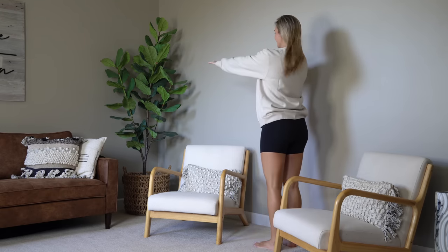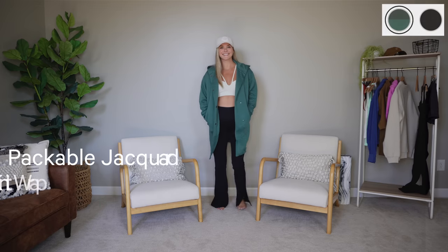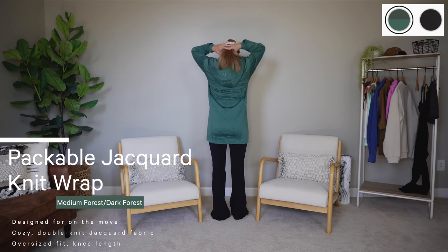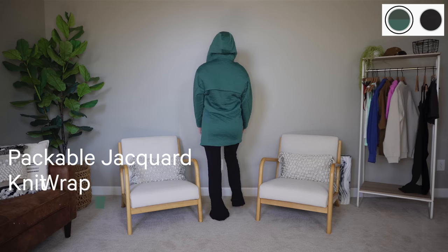If you haven't tried the Steady State items, I highly recommend — you can get it for your significant other and share. I would recommend going up a size if you want it to be oversized, as these do shrink a little in the wash. This one is a new one I was honestly hoping to not like because I really don't need another jacket — but this thing is so cute and I love the color. This is the Packable Jacquard Knit Wrap in Medium Forest/Dark Forest. It has both weaving in there and it is so comfortable, with a tighter cuff that has a thumb hole.